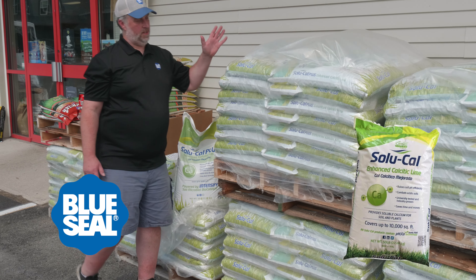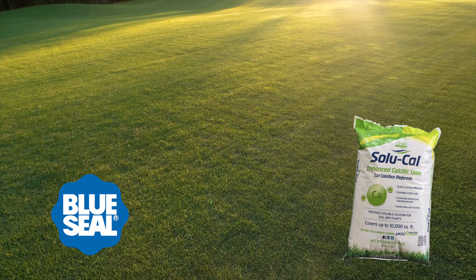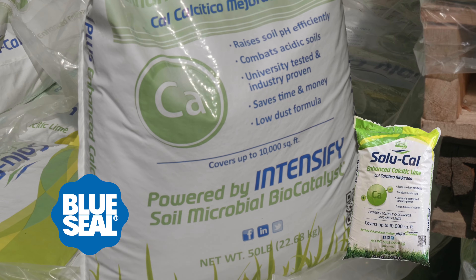One of my favorite products that we sell is SoluCal Fast-Acting Lime. If you live in New England, you have acidic soil, and when you're trying to grow grass, it's the biggest component to the battle. This is the product you need right here.